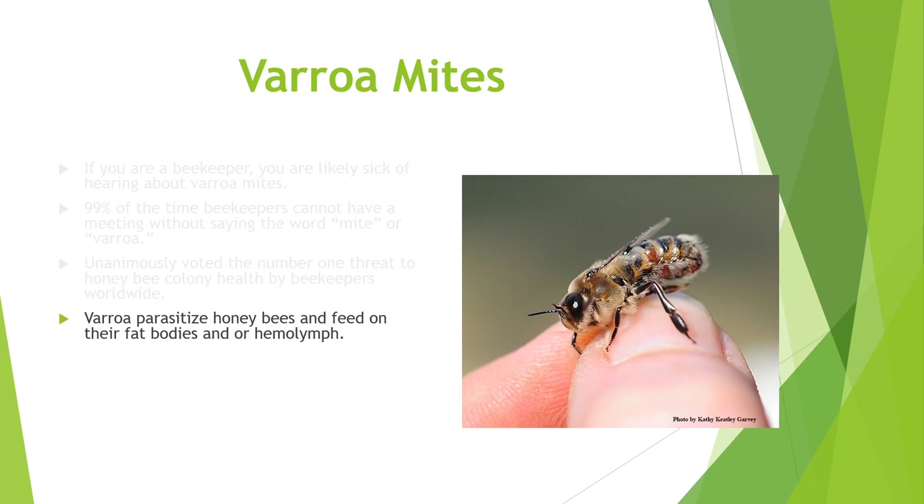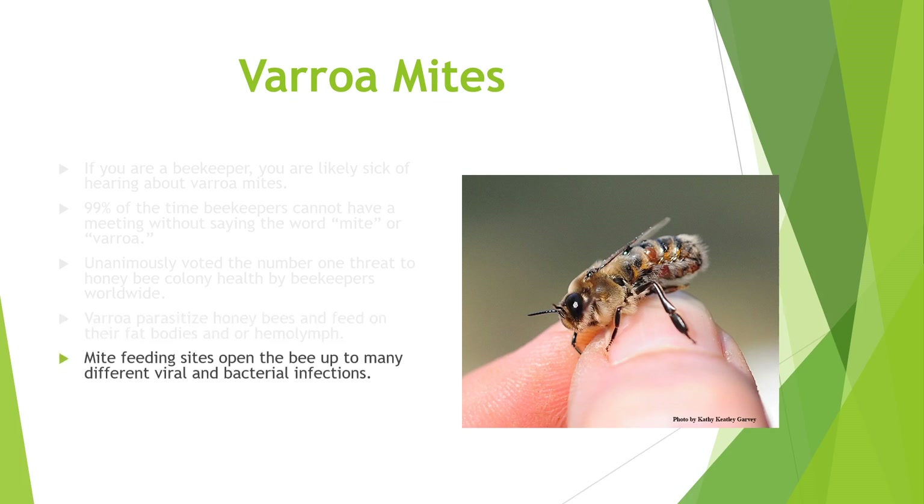Varroa parasitize honeybees and feed on their fat bodies and/or hemolymph. New research was showing it was primarily their fat bodies. If you see the picture on the right, that's a drone honeybee, and if you look around its abdomen, you can see some rusty colored ovals — those are the mites. They place themselves underneath the abdominal plates where they can feed and access the fat bodies, and they're somewhat protected. Whenever the mites feed, they open up the bee to many different viral and bacterial infections.